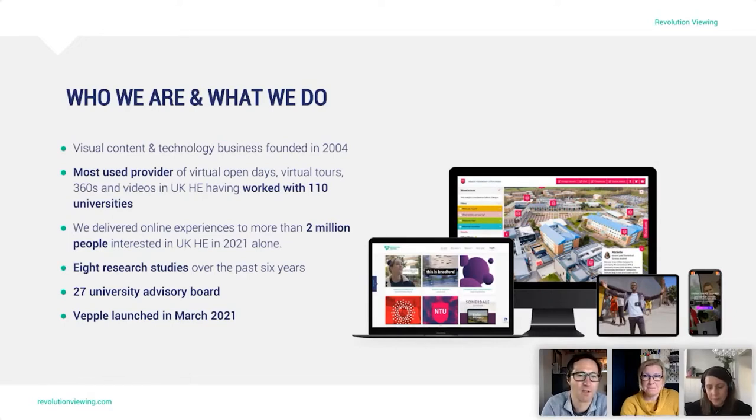A brief overview of Revolution Viewing: we're a visual content and technology business founded in 2004. We are the most used provider of virtual open days, virtual tours, 360s and videos in UK higher education. We've worked with 110 universities, delivered online experiences to over 2 million people interested in UK higher education in 2021, carried out eight primary research studies over six years, have two advisory boards with 27 universities, and launched VEPL — our virtual experience platform — a year ago.